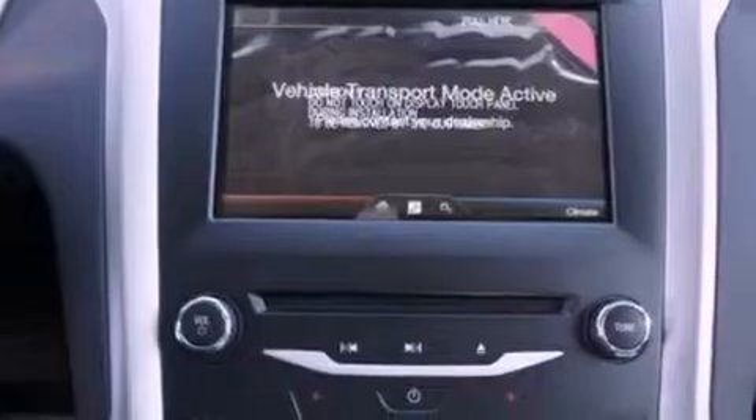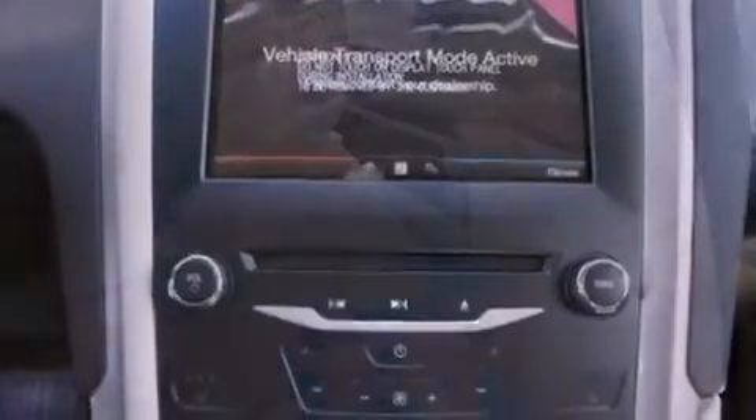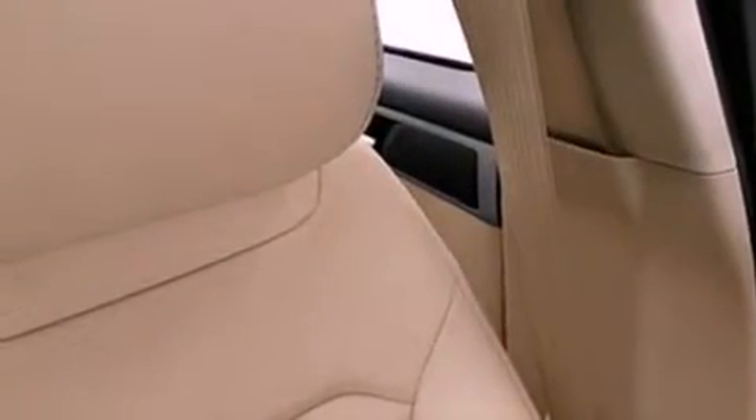The following features are also included: memory settings for the driver's seat positions, so you can recall your favorite position with the push of one button.